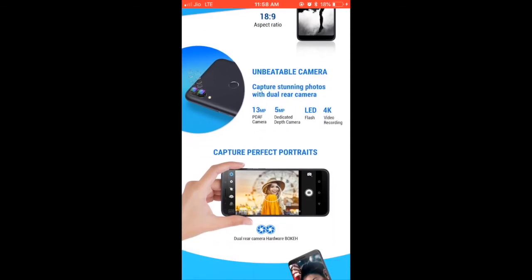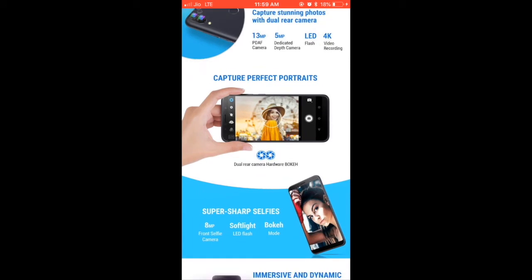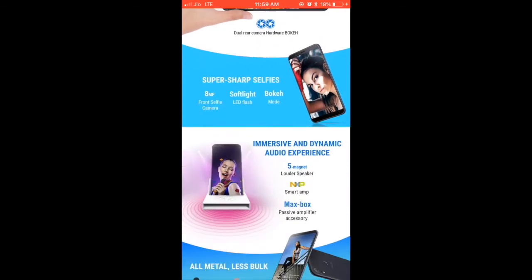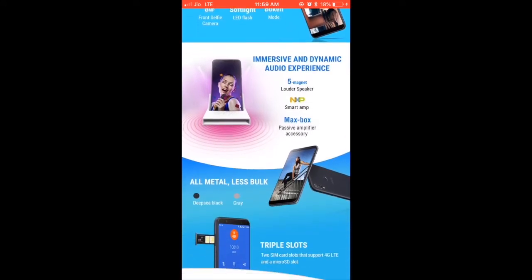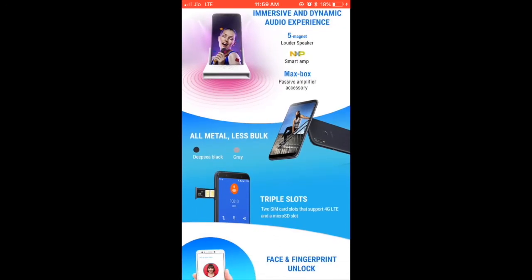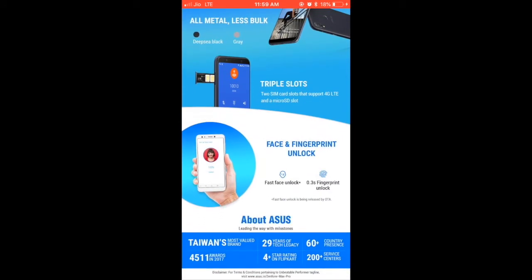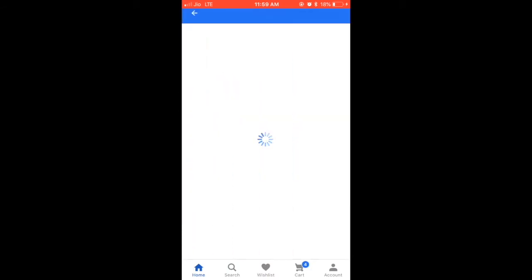The screen is the same. The camera is 13 megapixel with a 5 megapixel depth sensor, color flash, and portrait mode. There is also a selfie mode with a 5 megapixel front camera. There is a max box, face unlock — which is not so big. Let's see how it looks.